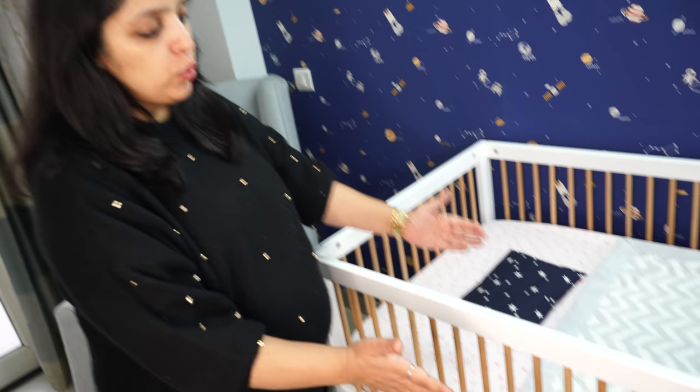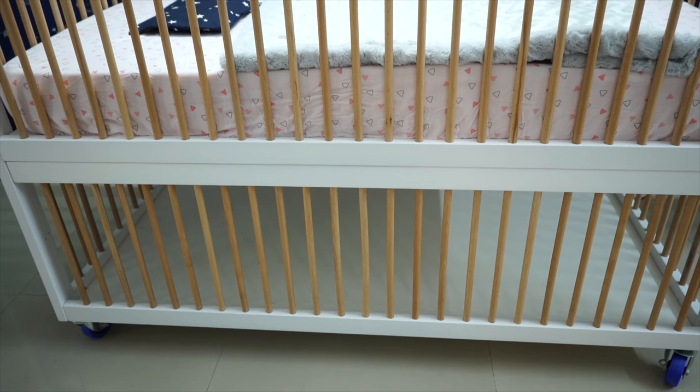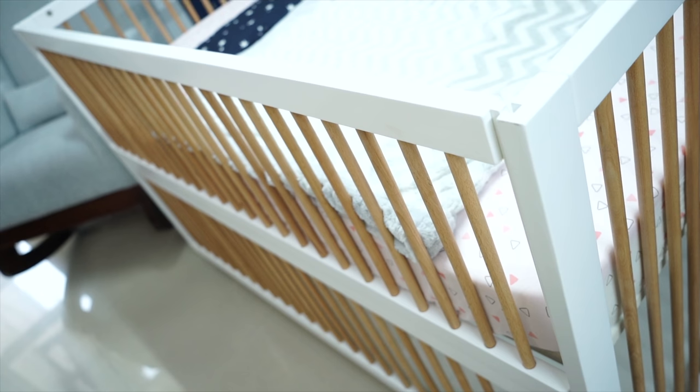I can easily remove this side panel, and it will attach to the bed for co-sleeping. That feature is also very good. And if you look down below, there is a good amount of space underneath — I can use it for storage, keeping a lot of baby clothes there so I don't have to run around looking for things.